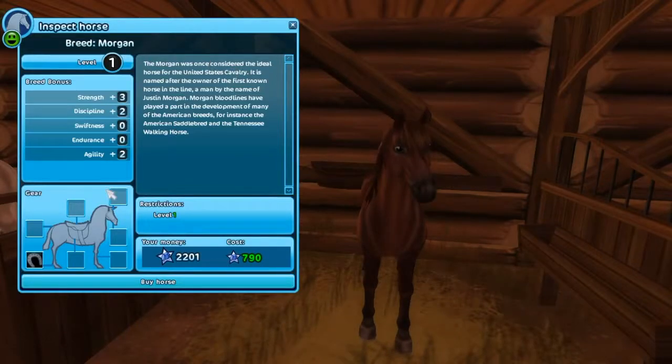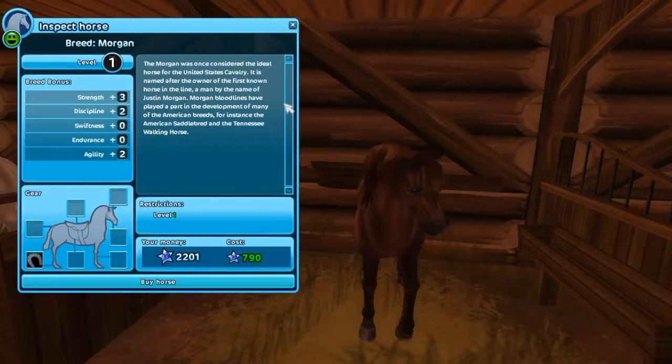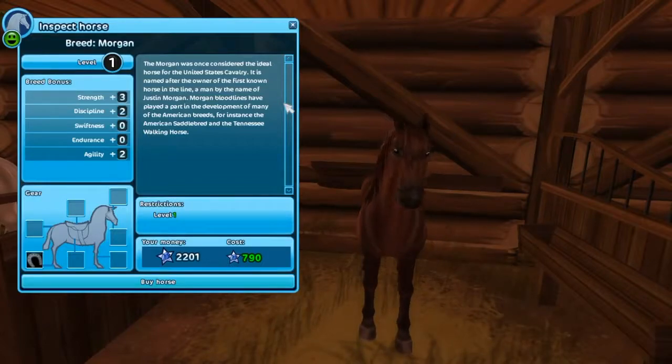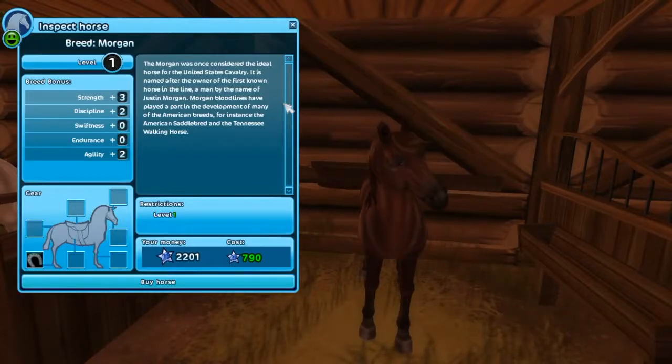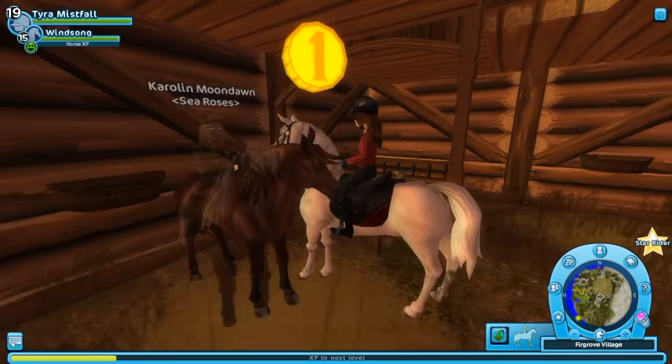You can get this horse at Firgrove for 790 Star Coins. The Morgan was once considered the ideal horse for the United States Cavalry. It is named after the owner of the first horse in the line, a man by the name of Justin Morgan. Morgan bloodlines have played a part in the development of many American breeds, for instance the American Saddlebred and the Tennessee horse.